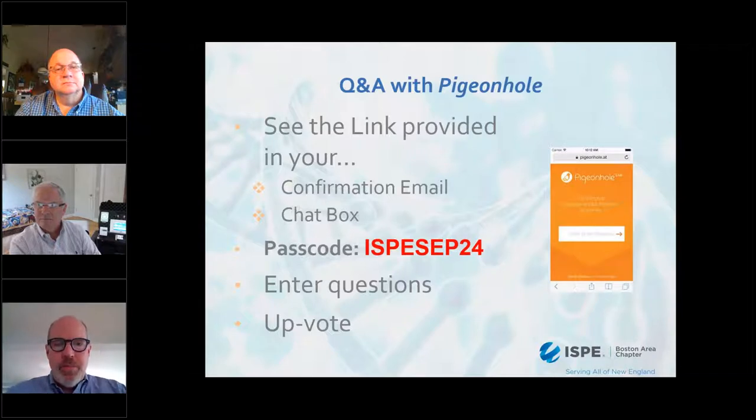I'd like to provide some information about how we're going to manage the question and answer session today. We use the Pigeonhole application, and you will have received a link in the invitation. The passcode is ISPECEP24. That link is also in the chat room, so you can click on it to access Pigeonhole, write in a question, or vote up questions based on your interest so we focus on what the crowd is interested in.